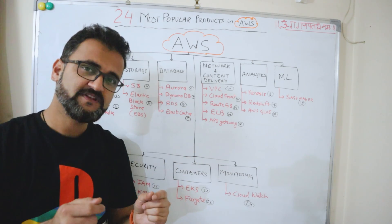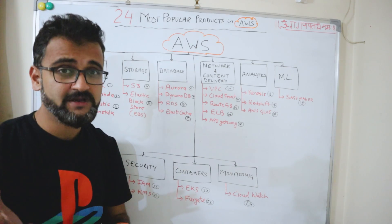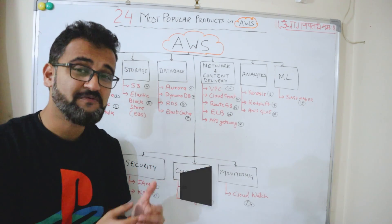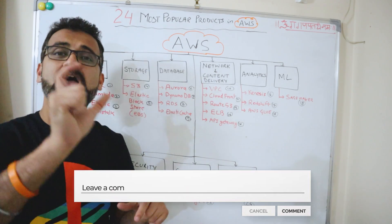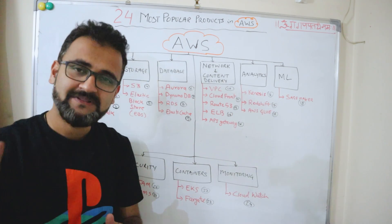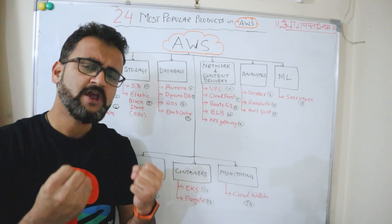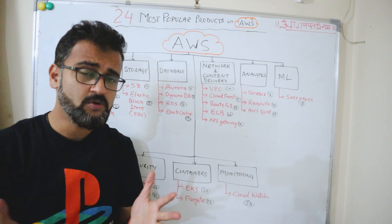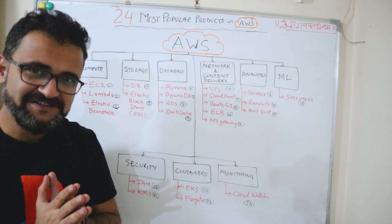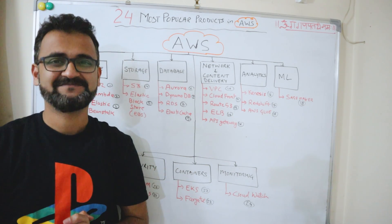With this, we come to the end of the video. I hope you now know something about these 24 common AWS services. Do let me know in the comments any other service name and what it does in one line — it will help the audience learn more about the AWS platform. If there's anything you want me to cover on AWS, let me know. Until next time, keep learning, keep sharing knowledge, and keep hustling.